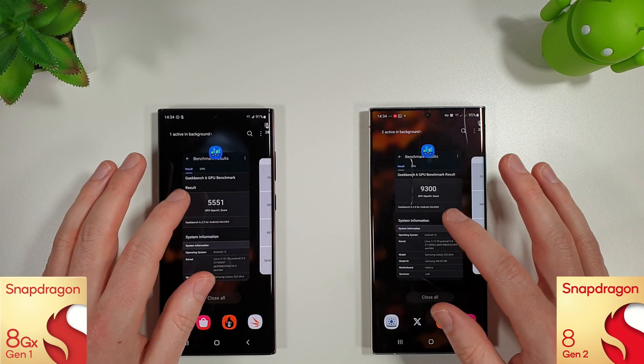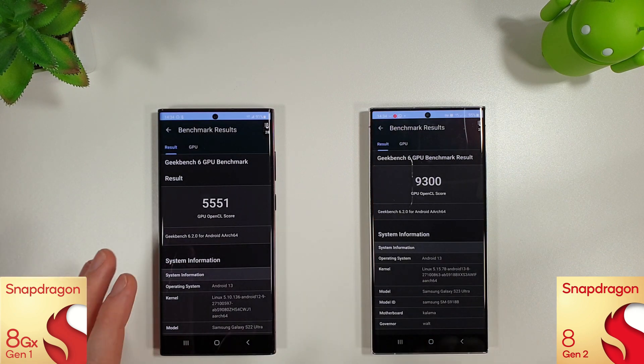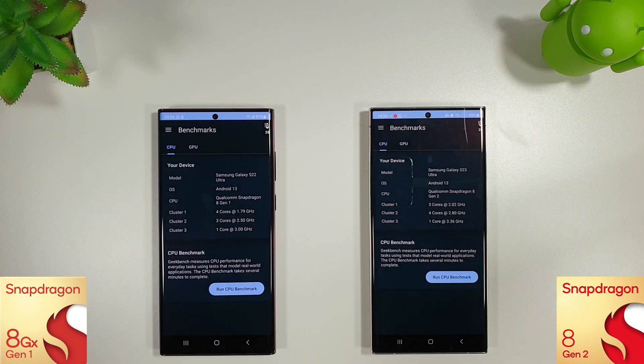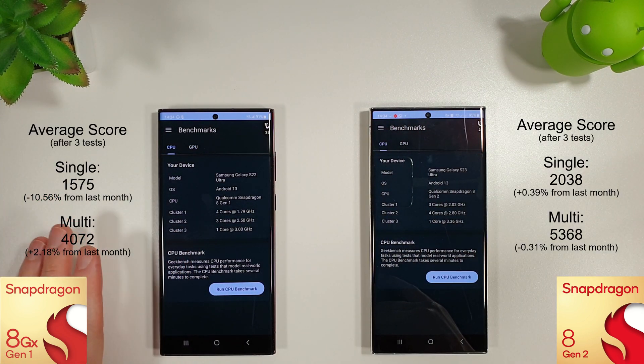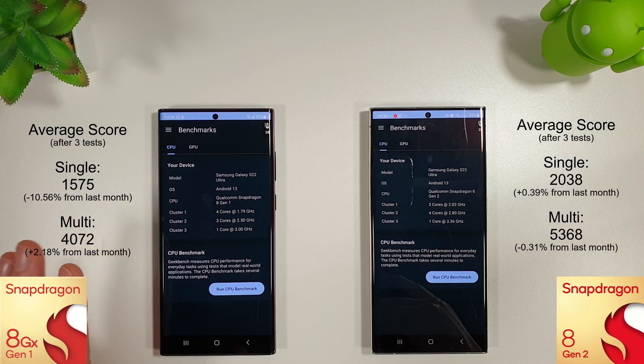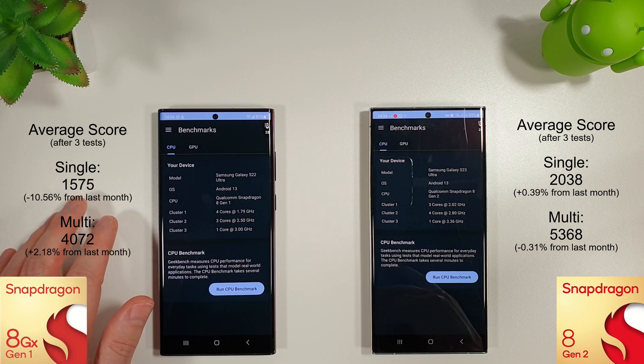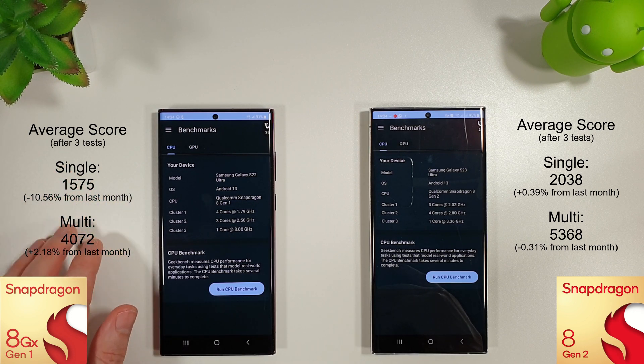To save a bit of time I've already run the bench tests and I'm going to put the averages on screen for both the GPU and CPU results. Starting with the CPU results, the main difference this month is that the S22 Ultra's single core has decreased by over 10%, which is quite a lot to go down by in a single month. The multi-core did increase by about 2%, but that 10% dip on the S22 Ultra is slightly worrying.